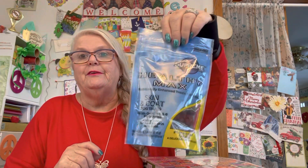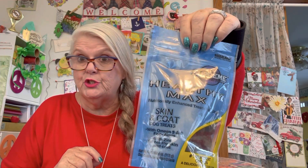I bought a Healthy Max Nutritional Enhanced Treat Skin Coats Dog Treats from Miss Maggie Mae. She was so, so good today. I went about 100 miles today and she was extremely good.